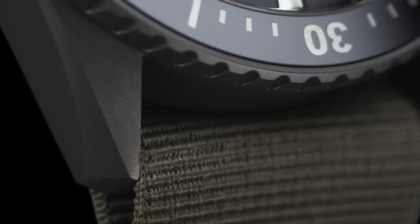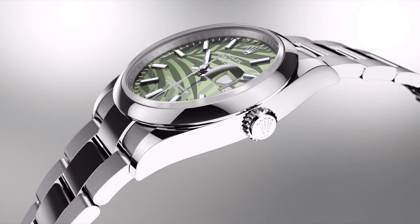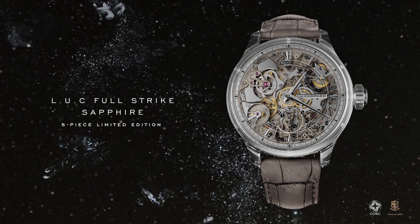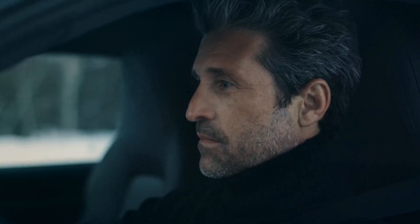Hello guys! If you're looking for the best new luxury watches for men based on specifications, you're in the right place. All the watch product buying links are given in the video description. Please like, comment and subscribe to my channel for more videos, and press the bell icon for new video notifications.